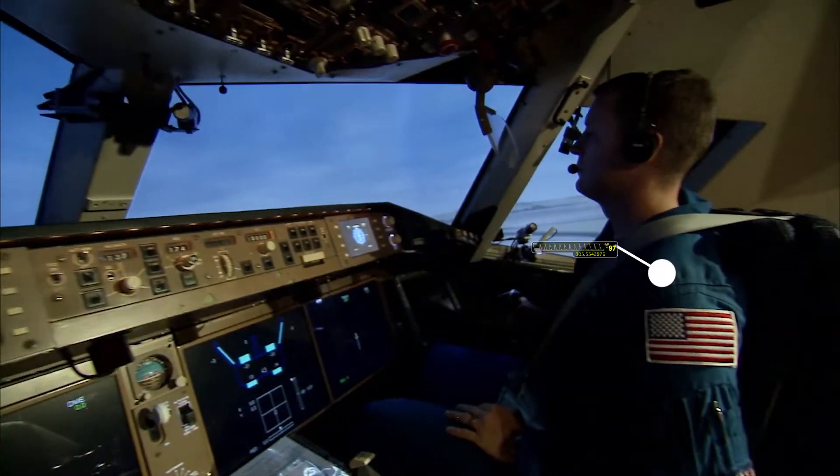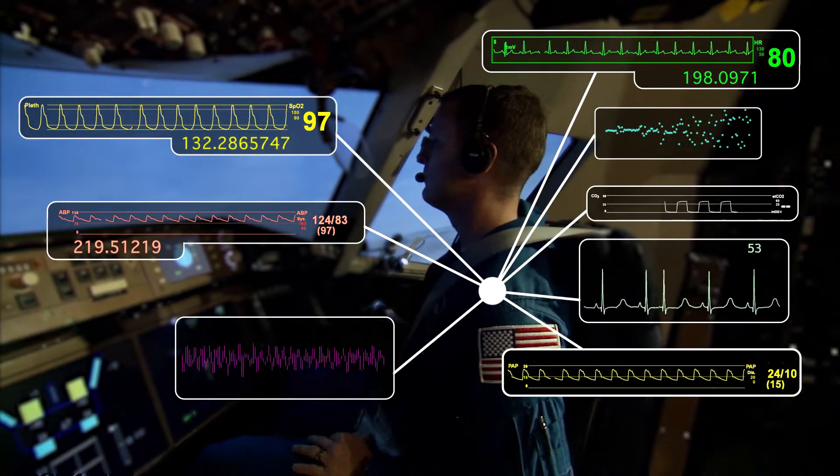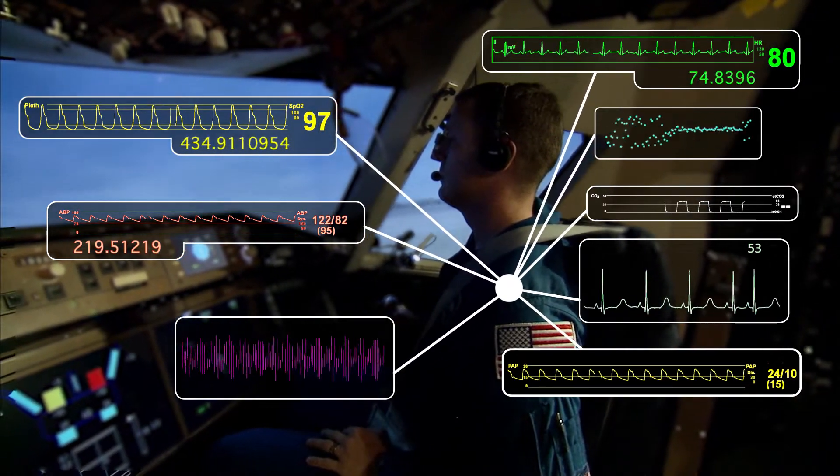NASA's Human Machine Teaming System enables the monitoring of multiple different variables to learn the state of the human operator for increasingly autonomous systems. This patent is now available to industry for development and integration.